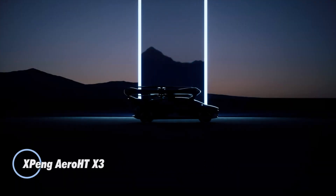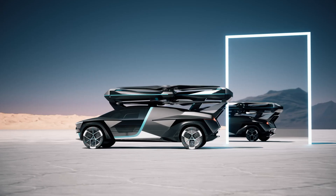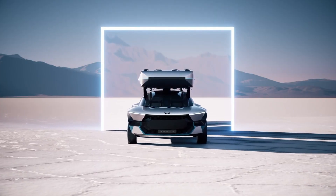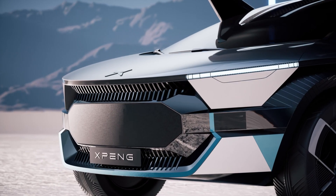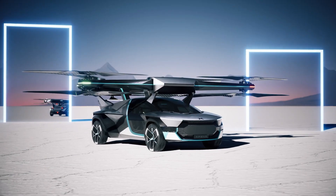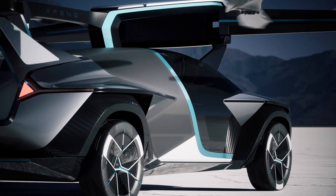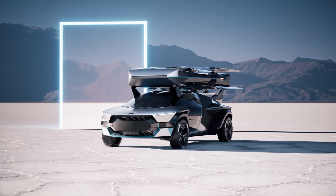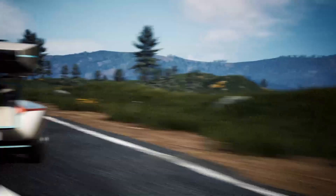The XPeng Aero HT X3 is an advanced electric vertical takeoff and landing aircraft designed for urban air mobility. Featuring a sleek aerodynamic design, the X3 combines cutting-edge technology with practical functionality to transform personal transportation. Equipped with multiple electric rotors for vertical takeoff and landing as well as efficient forward flight, it offers a maximum cruising speed of around 124 miles per hour and a range of approximately 155 miles on a single charge.